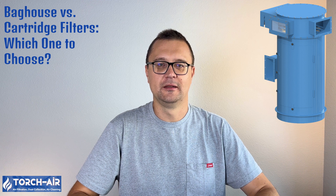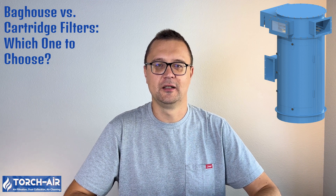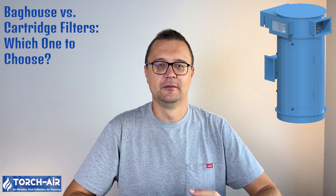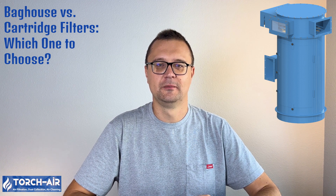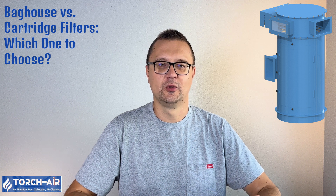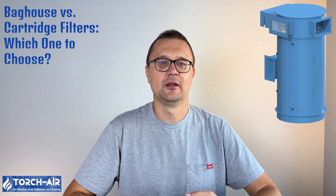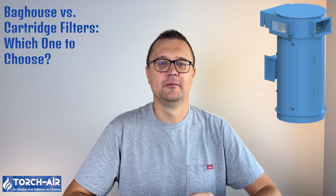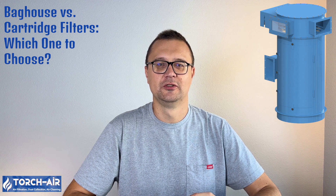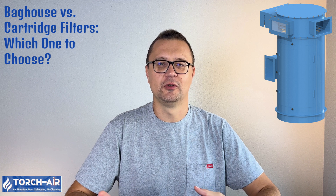Cartridge filters are easier to replace and maintain, though they may need more frequent cleaning if dust loads are high. Initial investment: bag houses typically have a higher initial cost, but are more suitable for large-scale operations with high dust loads. Cartridge filters are more cost-effective up front, especially for smaller operations, but may require more frequent filter changes.